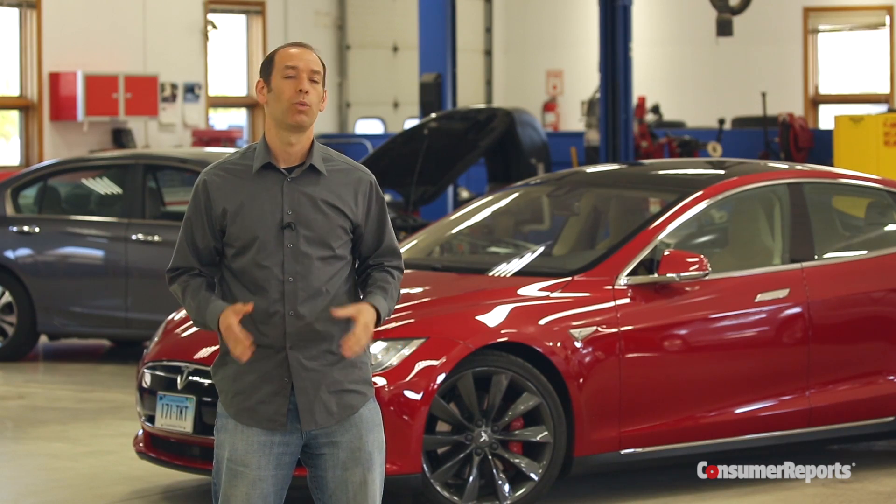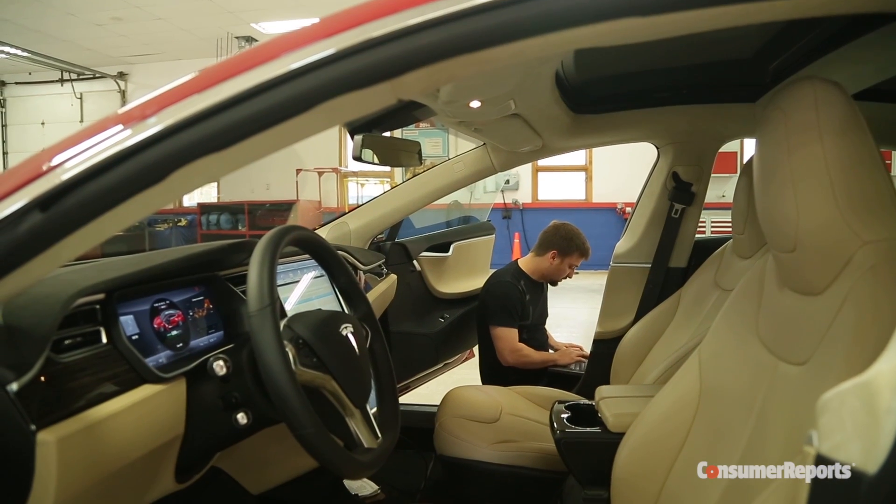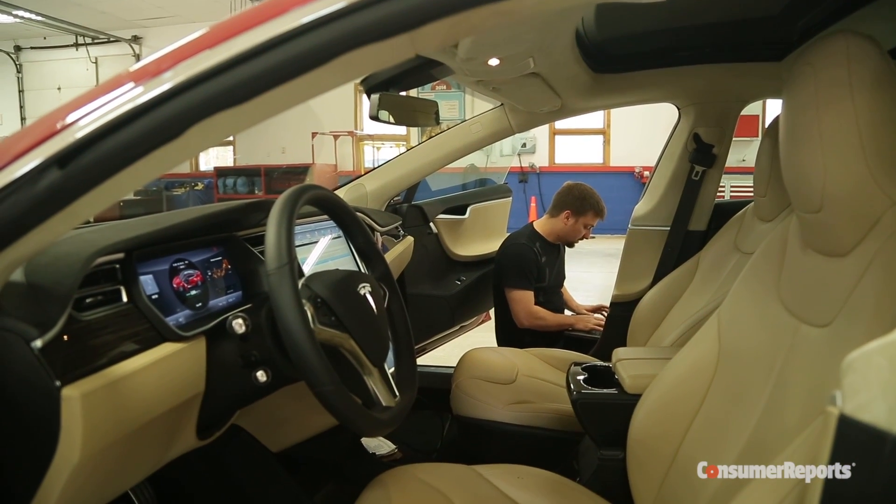But here's the good news. We didn't have to take the car to a dealership. Tesla makes house calls. The next morning, they sent someone out to replace our door handle. And this isn't special treatment for Consumer Reports — they do this for all their customers.